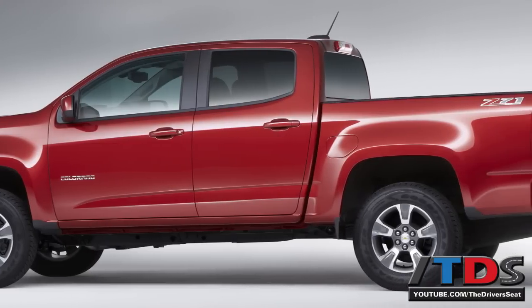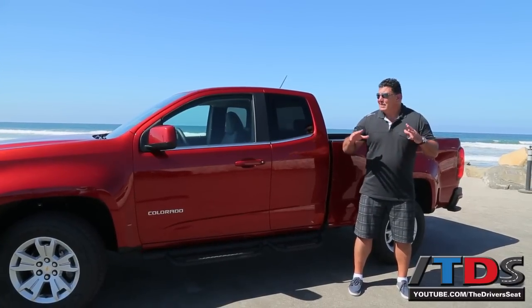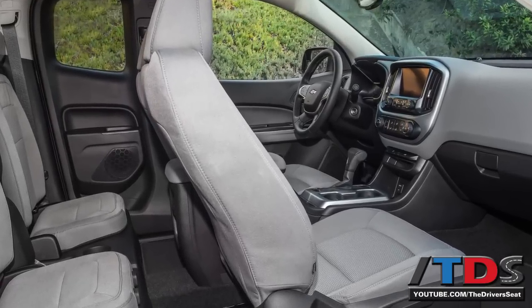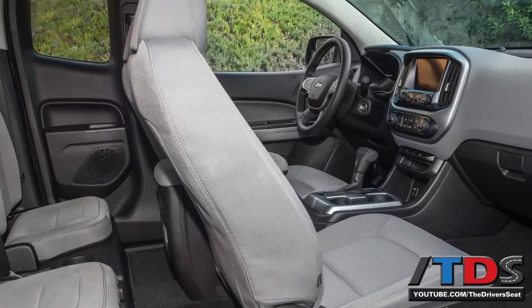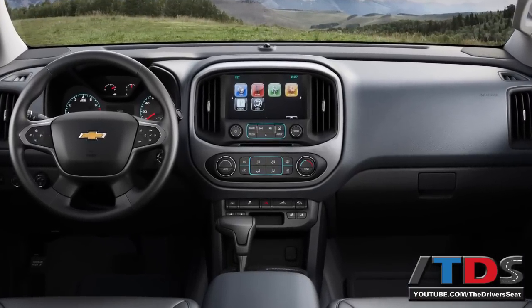They've brought great powertrains, great configurations, and aggressive pricing, and they really addressed the interior. When you get inside one of these, you are going to be blown away by how much effort and quality has gone into the all-new Canyon and Colorado.